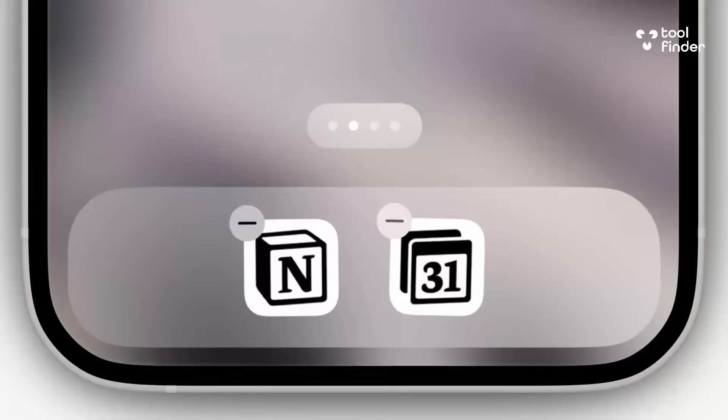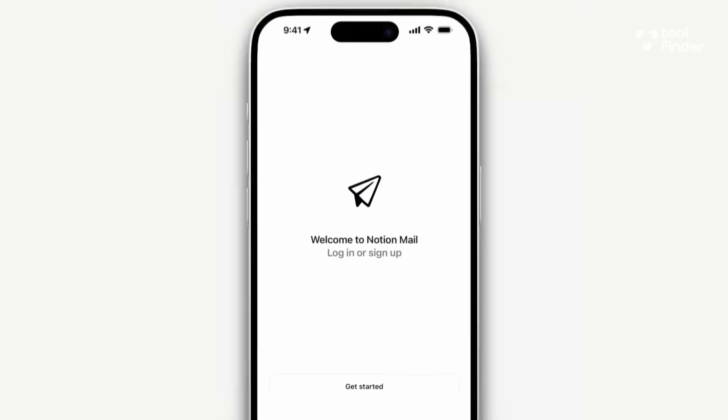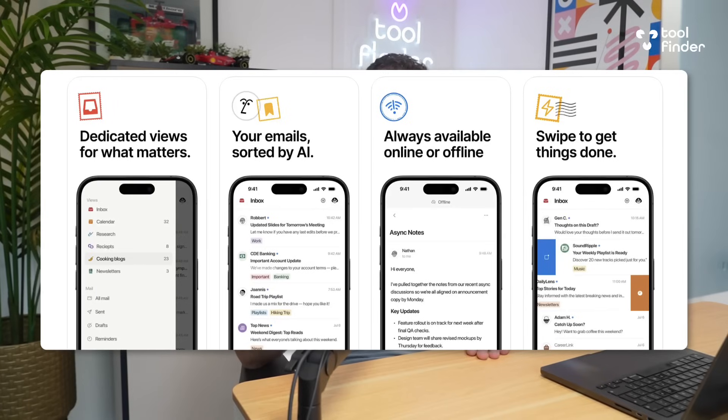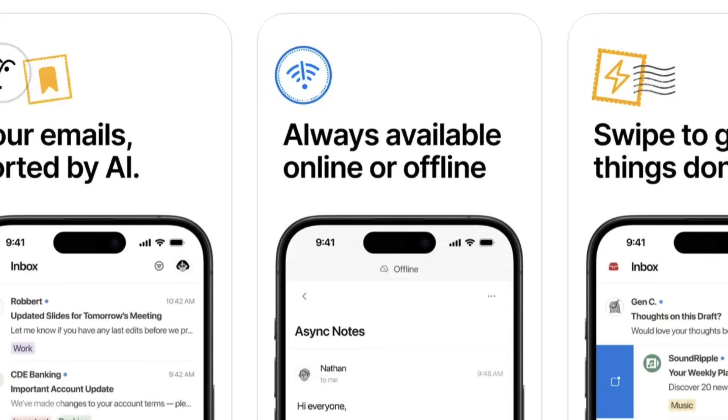Next, they hit iOS with Notion Mail and also introduced it in over 18 languages, which is a big upgrade. iOS users now have Notion Mail on the go, and it's a pretty significant release — they really fine-tuned it. I've got some screenshots if you want to see it in action. Just being able to access it on mobile is a bit of a game changer, and it also has offline mode along with the AI features.